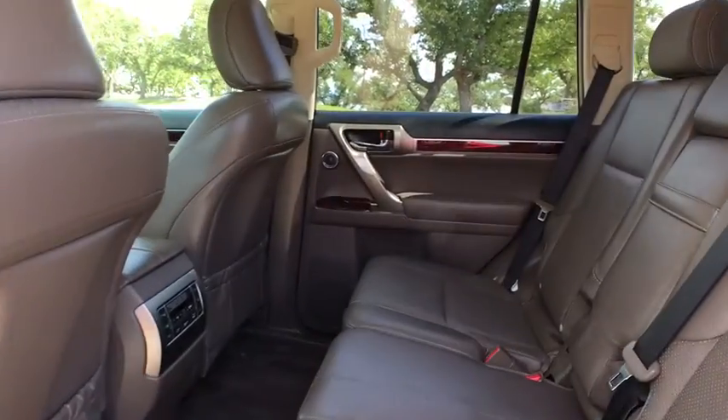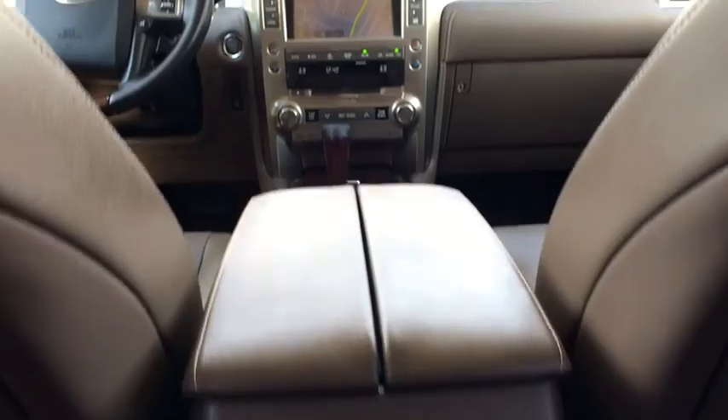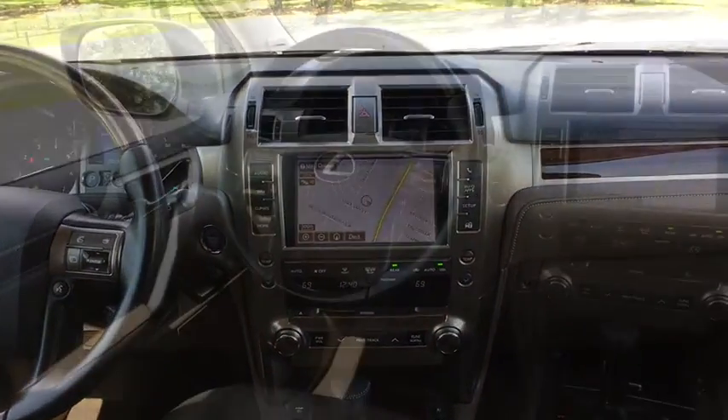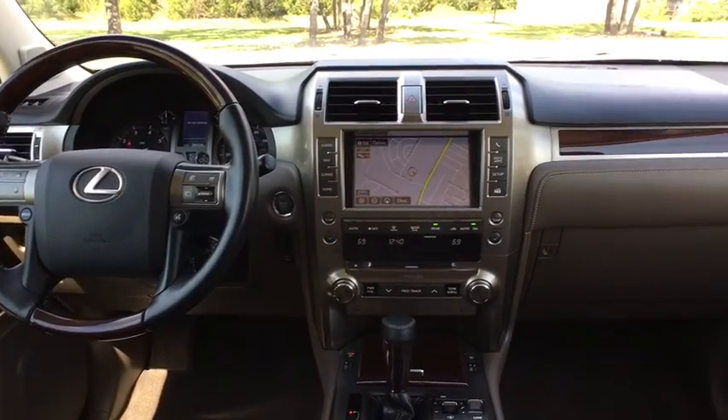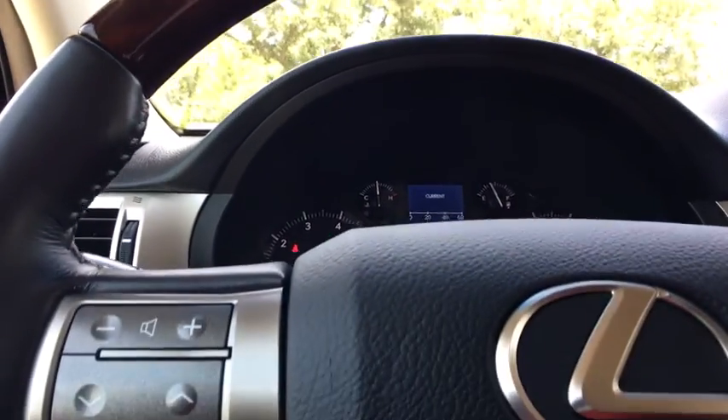Adjustable steering wheel, power steering, cruise control, auto-dimming rearview mirror, aluminum wheels, keyless start, four-wheel disc brakes, floor mats, four-wheel drive. This beauty is sure to make you the talk of the neighborhood, so call or drop in for a test drive today.